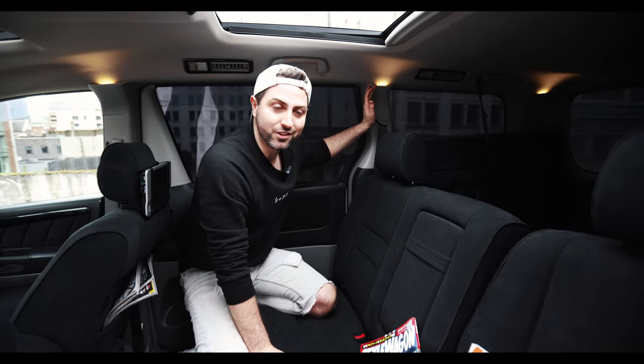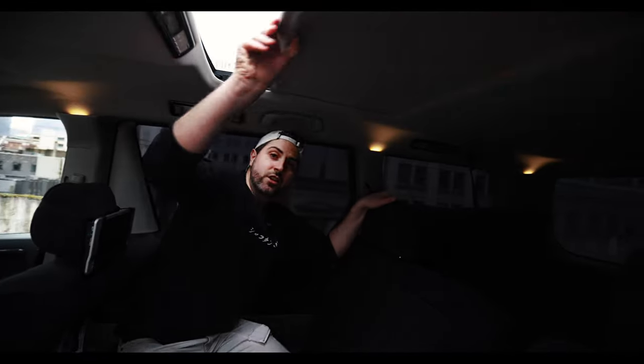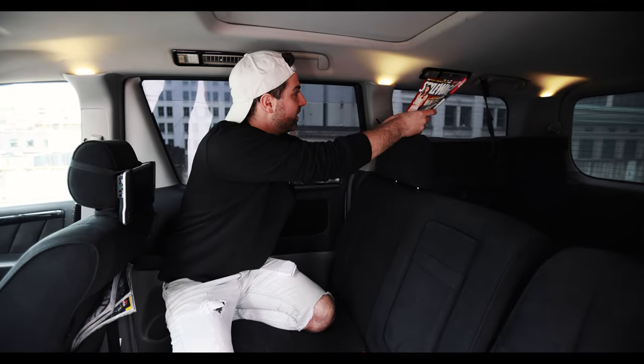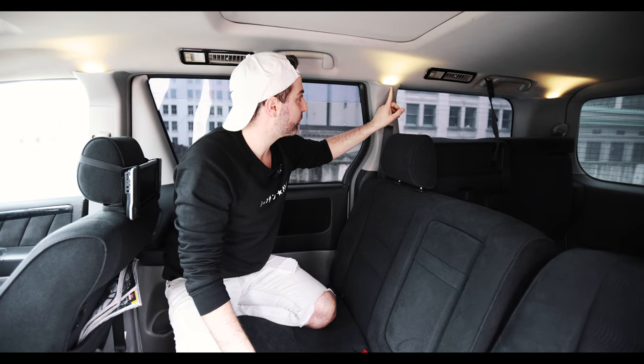We've got the nicest lighting solution you'll ever see in a cheap Toyota minivan. These room lamps are super nice and mellow, especially at nighttime — so if we're driving around at night, you can read magazines with the nice lamp. They're super funny, they're like a soft on, soft off, which is super cool. Definitely one of the funny little things we found in this thing when we first bought it.